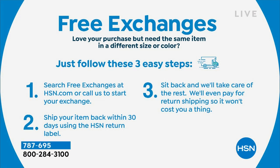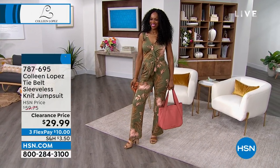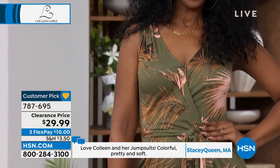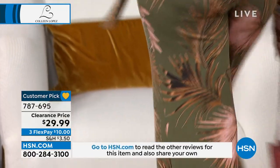We do have free exchanges when you love your purchase but need the same item in a different size or color — just follow three easy steps and you're good to go. That makes it easy to shop with confidence knowing you'll get what fits well. I predict the phone lines are going to go a little bit crazy when you see Ingrid in this tie belt sleeveless knit jumpsuit, looking amazing in deep olive. We also have it in solid black and navy — extra small to 3X — with a lot of detail on this one.